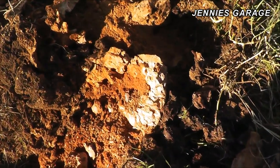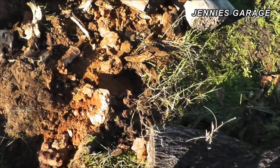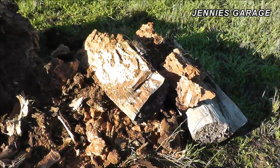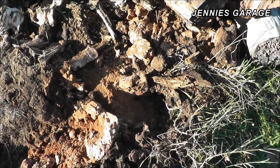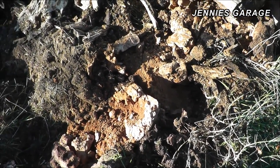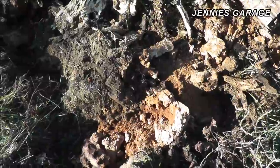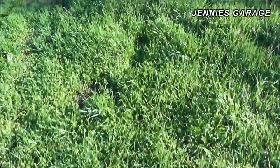Imagine my unique situation — I was just out here doing a little bit of yard work. Here's the remains of the old tree stump, and boom, a live three-inch-long grub. It looks like it belongs in the rainforest or something.